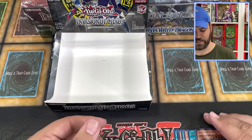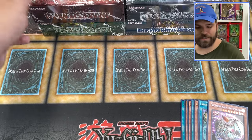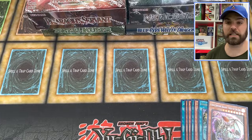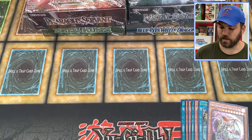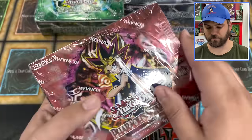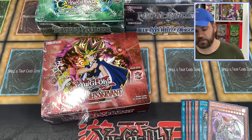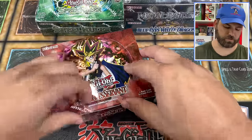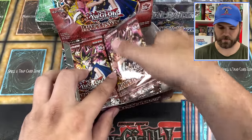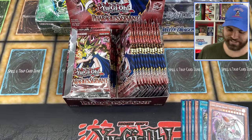Going into the next set in our reverse order — we have Pharaoh's Servant. The names look a little smaller on the front of these boxes compared to the older ones. Remember, check out the links at the top of the description to see some competitive pricing on simplylucky.com. Pharaoh's Servant — PSV — this is gonna be cool. I'm hoping we can pull a Jinzo. I'm curious if we pull the exact same ratio as IOC — one secret, two ultras, and four supers.